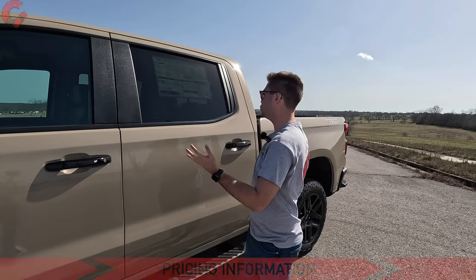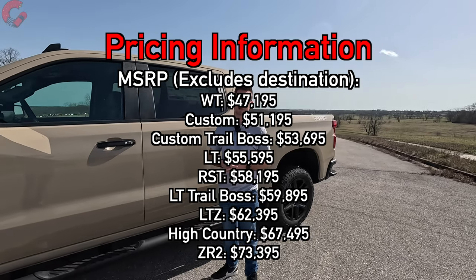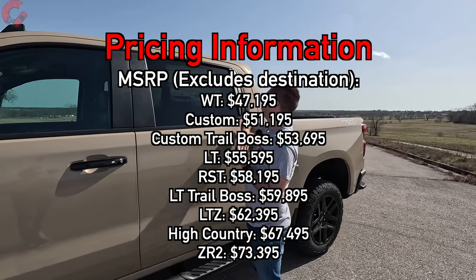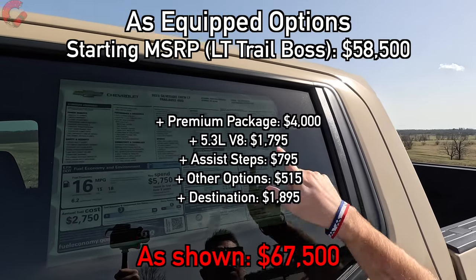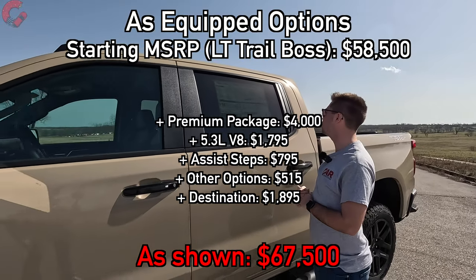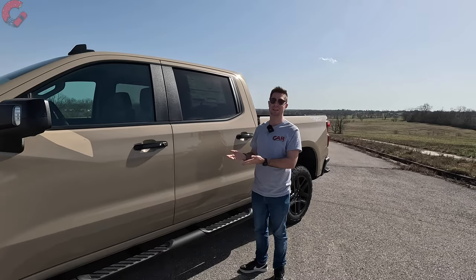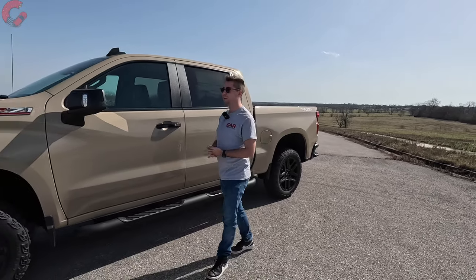Let's talk about pricing. A crew cab with short bed and four-wheel drive starts at $47,195 for the WT trim level. This LT Trail Boss four-wheel drive starts at $58,000. With the options on this model and the $1,895 destination charge, we're looking at $67,500 for this tester — which places it pretty much in line with most pickup trucks, but also in line with most Mercedes-Benz models.